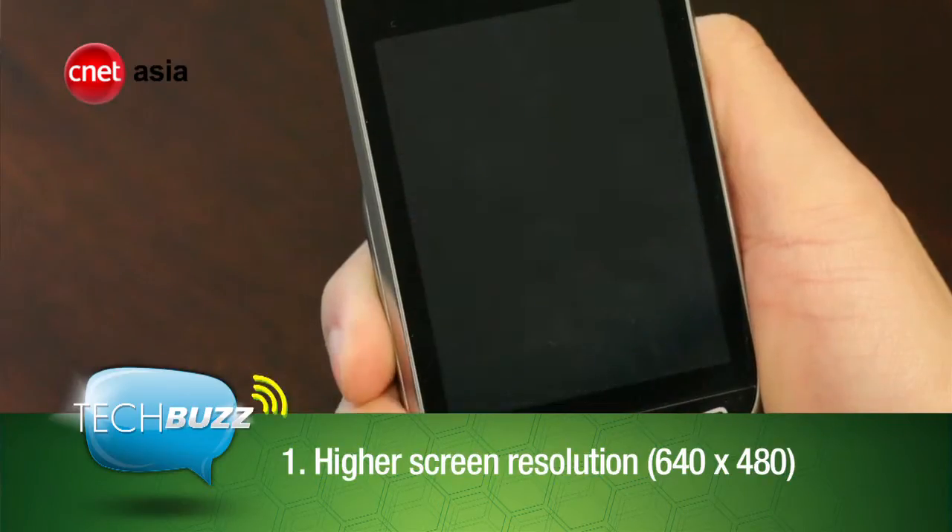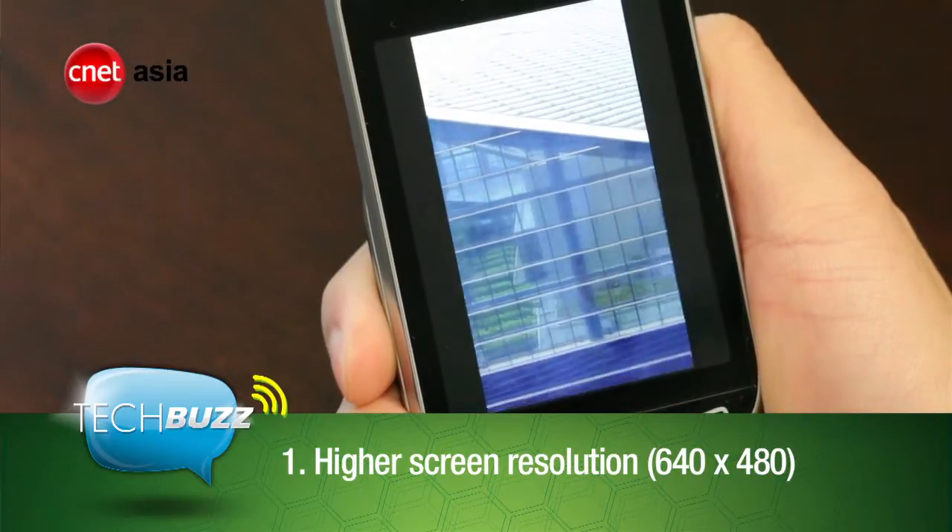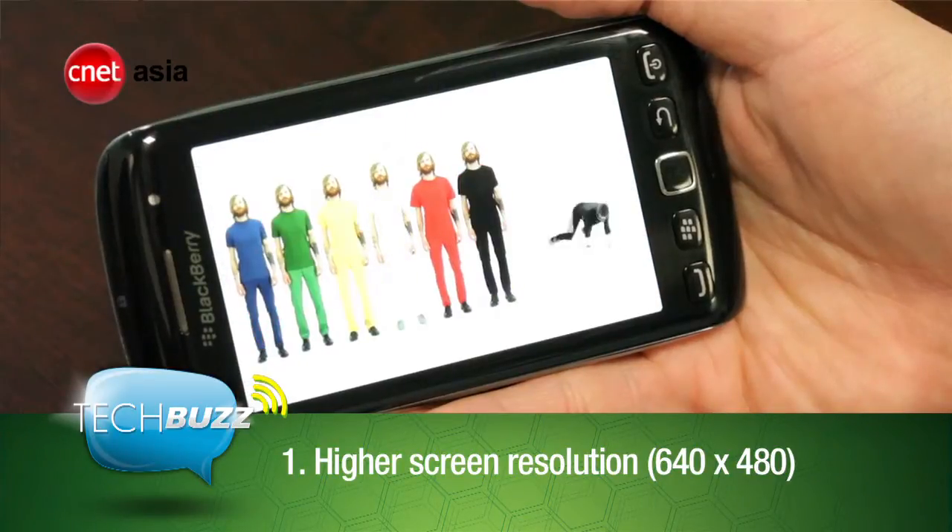Number 1: a higher screen resolution for watching those HD videos you shot. And don't forget the funny music videos.